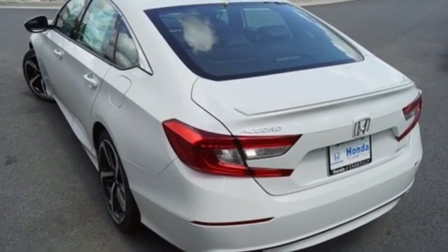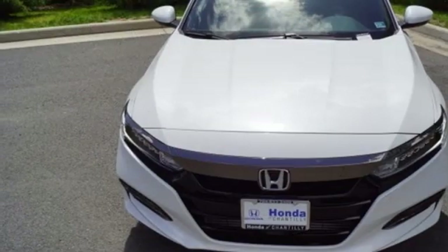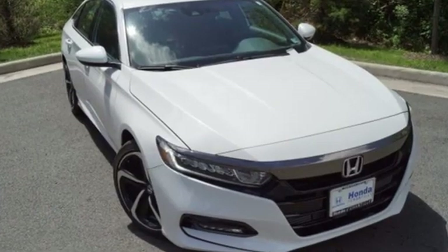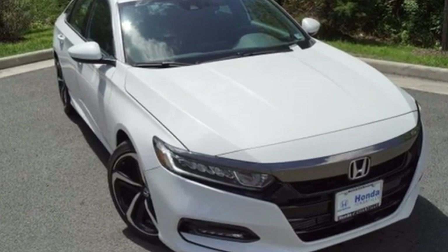Honda has a world-renowned reputation for reliability. They say a journey of a thousand miles begins with one step. Well, in this case it begins with a test drive. Start your next adventure today.